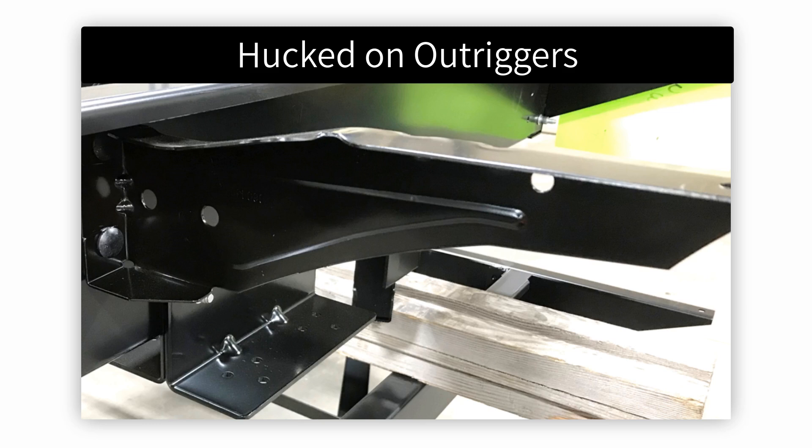BAL outriggers are stamped and formed out of a single piece of steel, eliminating welds which may crack or weaken over time. Each outrigger is e-coated before being attached to the frame. Outriggers are aligned to match the camber of the frame and are Huck bolted in the correct location to evenly distribute the load of the RV body. Huck bolted BAL outriggers yield the strongest, lightest, and most corrosion resistant outrigger in the industry.